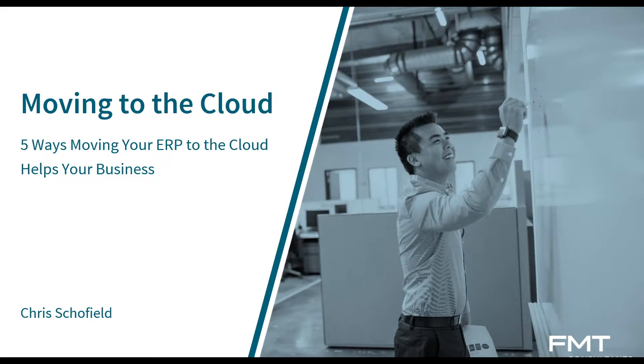Good morning and welcome to FMT's webinar where we're talking about moving from GP to the cloud and how that can help your business. We're going to give it another minute or so before we get going. We will be filling questions towards the end of the webinar, but feel free to post a question inside the chat and we will get to it there towards the tail end of this.